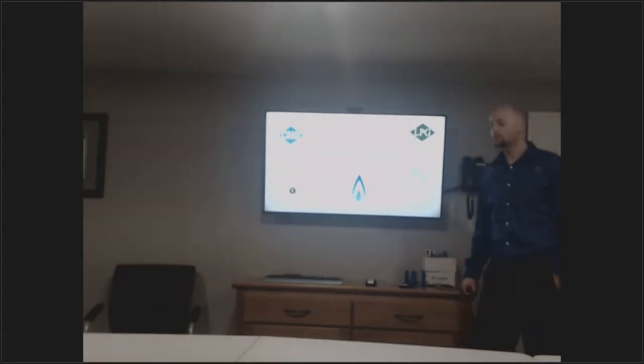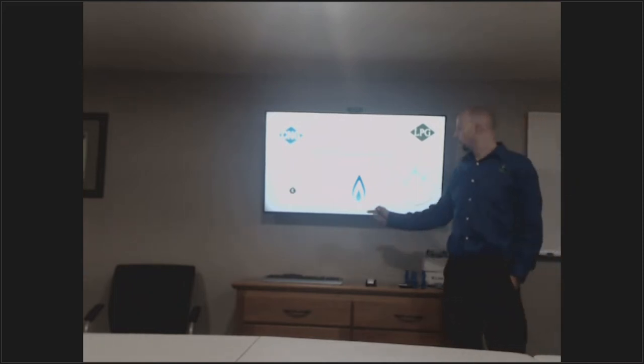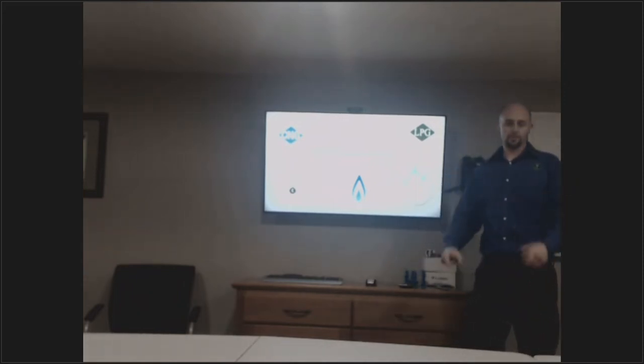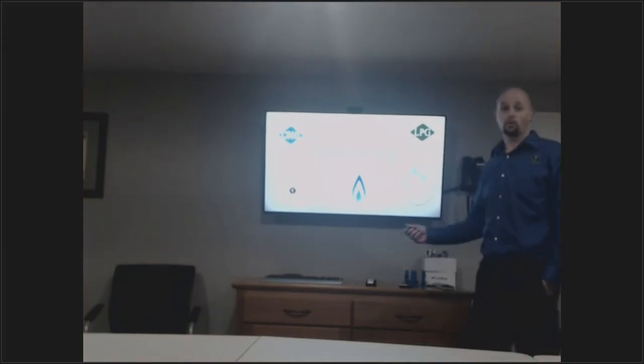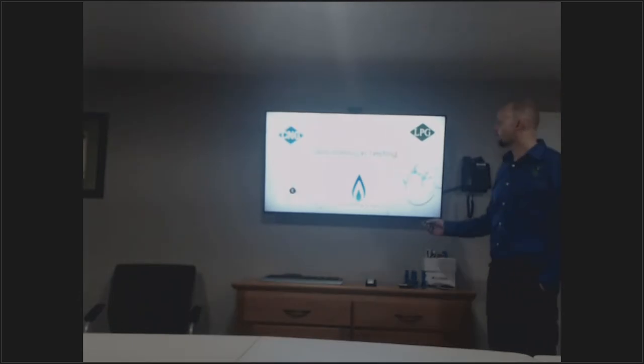That app gives you your gas pipe sizing, your pressure charts, all that good stuff for your boilers, because the gas company no longer offers the book we've been used to over the last several years. So download that app and get it on your mobile device.